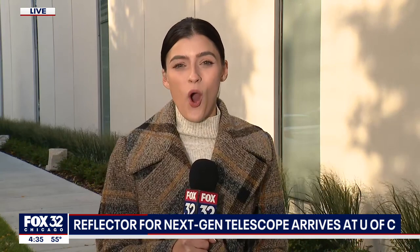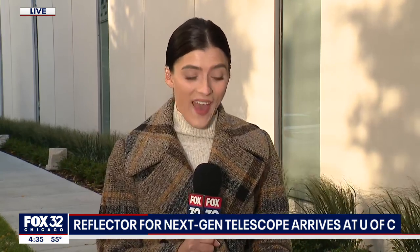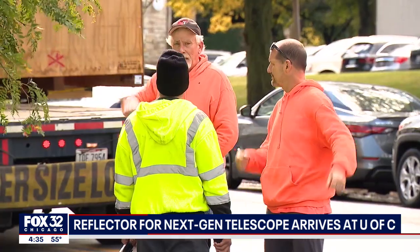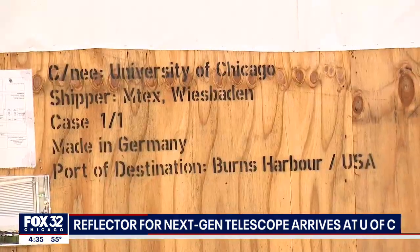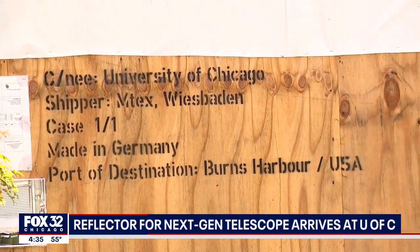Anthony and Sally, this is very exciting for scientists here at the University of Chicago. Inside the building behind me sits a massive crate holding a reflector for that telescope. Now it's made of two 20-ton blocks of aluminum and was delivered this afternoon, but it was no easy feat getting it here.